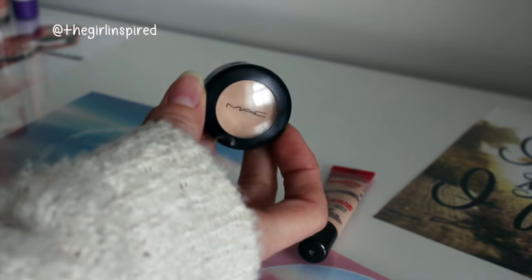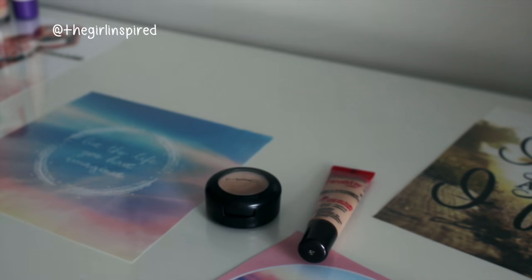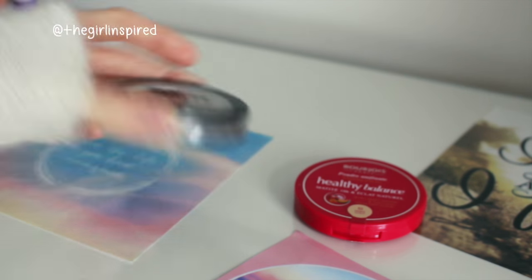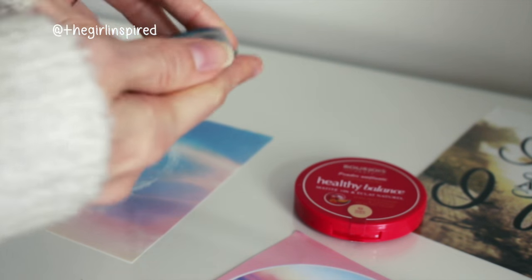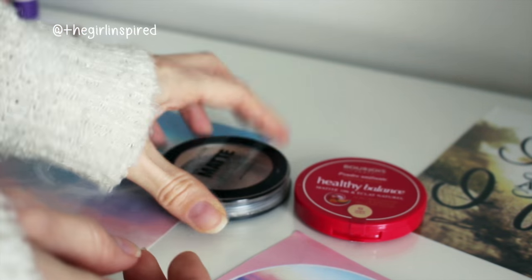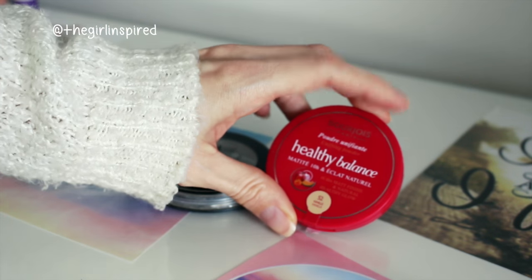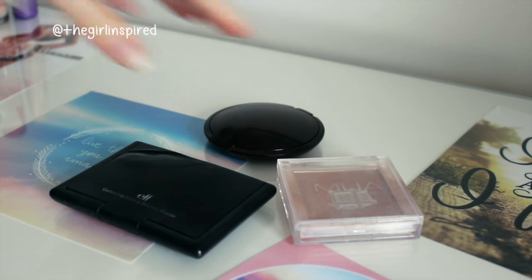So that's three. For concealers I have two - I have the Bourjois Healthy Mix Serum in the shade 52 and I have the MAC Studio Finish Concealer in the shade NC15. For face powders I have two - the Maybelline Matte Maker, which as you can see I'm almost out of, in the shade Natural Beige, and then the Bourjois Healthy Balance powder in the shade 52 Vanilla.